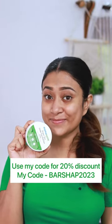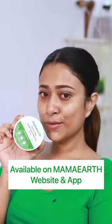I have been using this for the past few days and I am totally loving it. If you are also struggling with dark circles and puffy eyes, this is for you guys. Try it — highly recommend it.